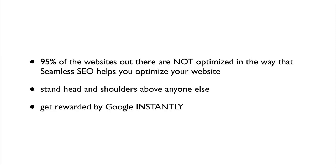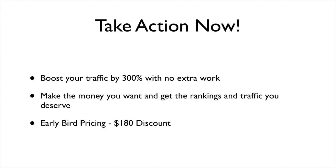By using Seamless SEO, you stand head and shoulders above everyone else, getting rewarded by Google and other search engines almost instantly. As you can see, there is no plugin out there that is as useful and easy to use as Seamless SEO. The bottom line is you can instantly boost your traffic by up to 300 percent with little or no extra work from you.